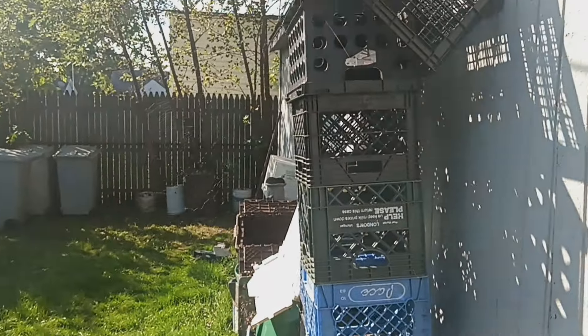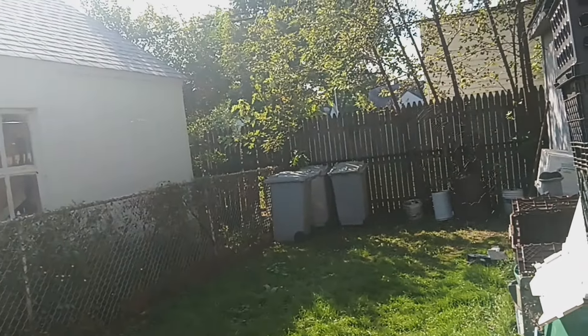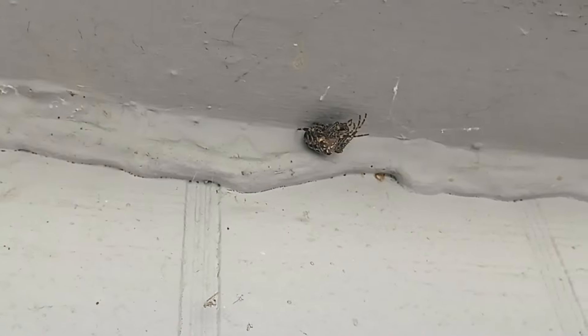I don't know if you can see that cobweb. It is right there — it goes right across, all the way across. Crazy-ass spiders. He is up there hanging out, chilling.